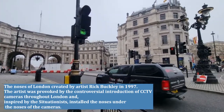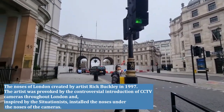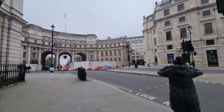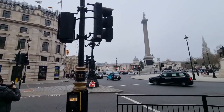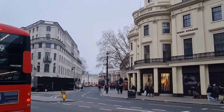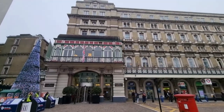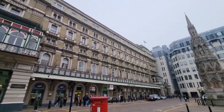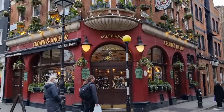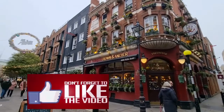You couldn't see anyone, because one of these arches in the wall has a little sculpture of a nose fitting.